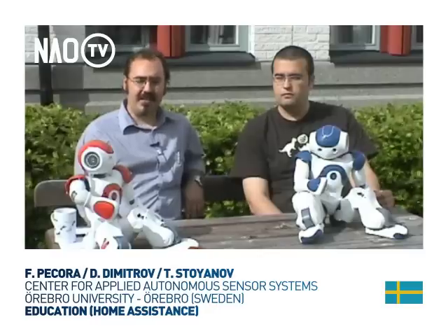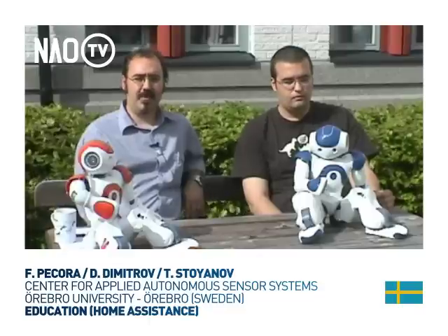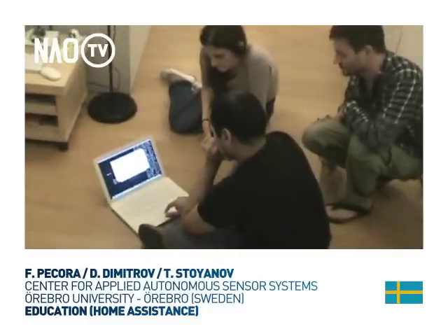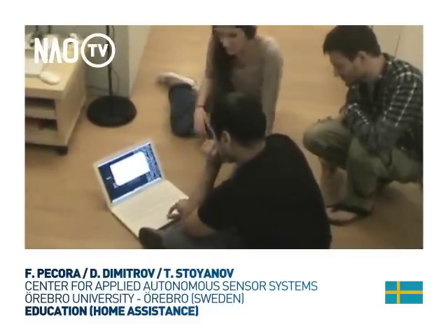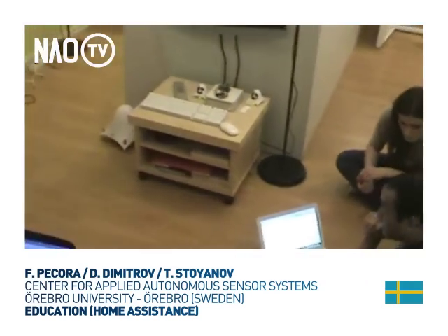One of the application focuses of our research is domestic robotics. For this purpose we have developed what we call the PACE Home — a prototypical domestic environment in which sensory and robotic components are integrated and provide services for human assistance.